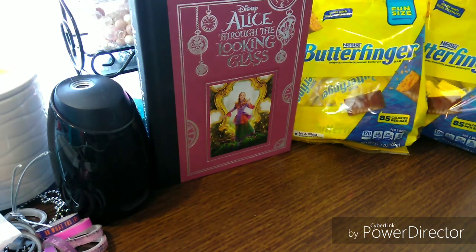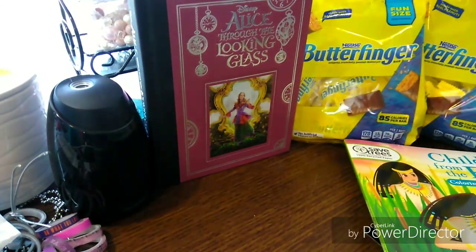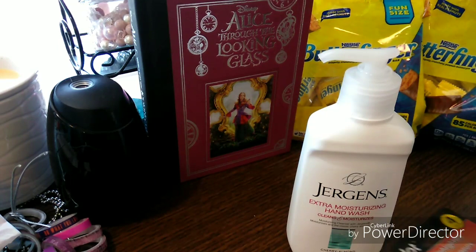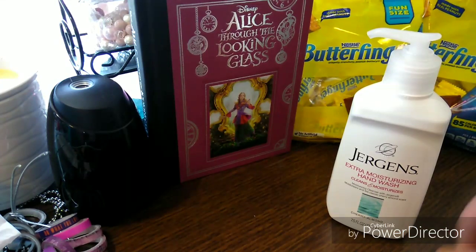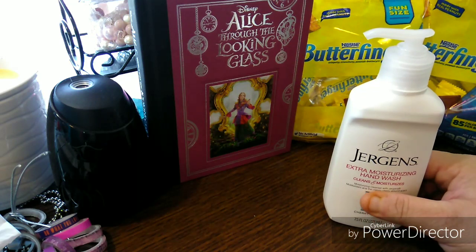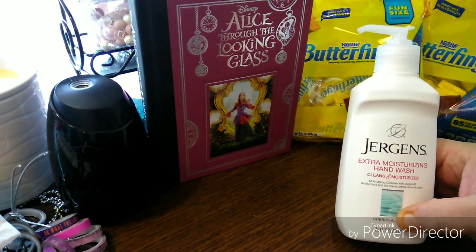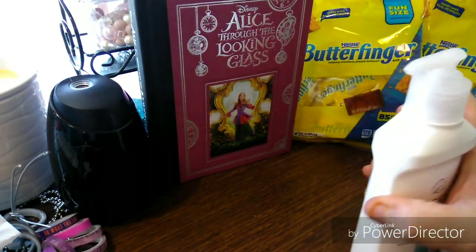Next, let me show a few new items. I picked up Jergens hand wash because the Bolero brand hand wash I got before — I did not like it, but I do like Jergens. This one is extra moisturizing hand wash that cleans and moisturizes, and it has that classic cherry almond scent. I love that scent, it's so good to wash your hands with.